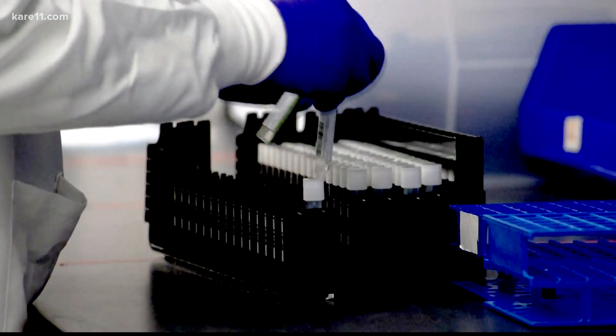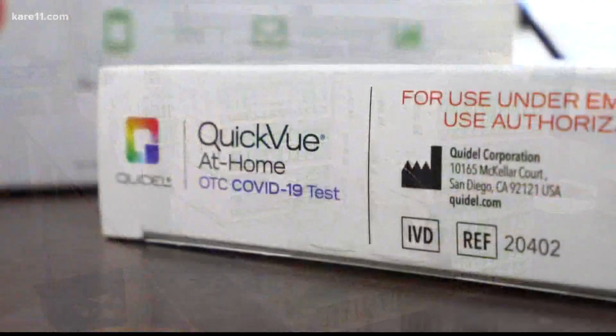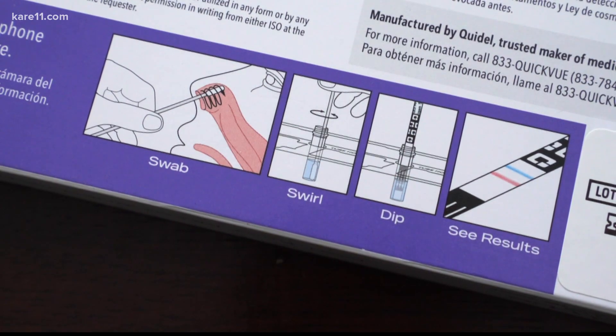Cost isn't an issue in our state where PCR saliva tests are subsidized by the government, but over-the-counter rapid tests are generally cheaper at around $25 or so for two tests.